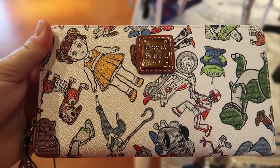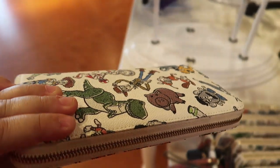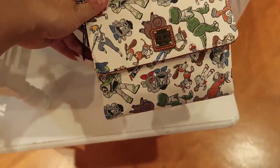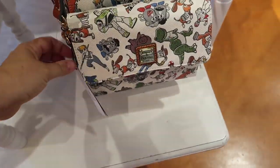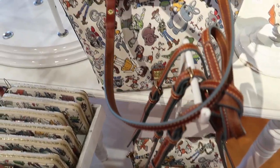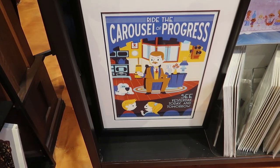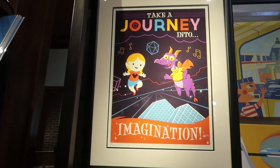They've also released a new Toy Story 4 Dooney & Bourke set — this is so cute, I really like this. I just love the design of them. The wristlet is $158, the crossbody is $228, and the tote is $248. I literally want every single one of these.